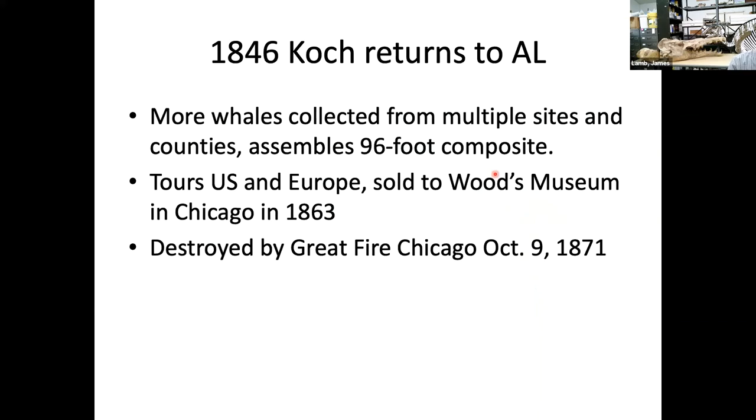This worked out so well that Koch came back and toured southwest Alabama in 1846, collecting several more whales and assembling a 96-foot-long composite. He toured the U.S. and Europe and sold it to the Woods Museum in Chicago in 1863 — and that specimen was destroyed by the Great Fire of Chicago in 1871. At this point you have to start thinking these whales have a curse on them: involved in steamship explosions, destroyed by Allied bombing, destroyed by the Great Fire of Chicago, and Koch's original St. Louis museum was burned up in 1849 when the city almost burned to the ground.